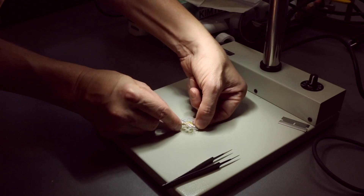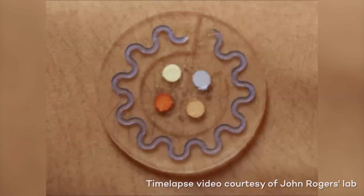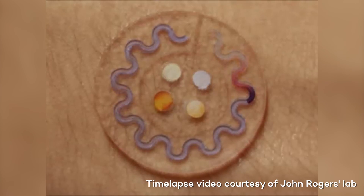Our goal was to develop a new kind of technology — a thin, skin-like, soft device platform that can integrate directly with the skin and capture sweat as it's released from sweat glands.